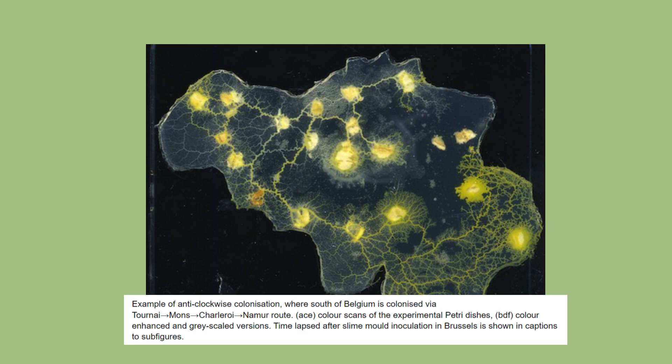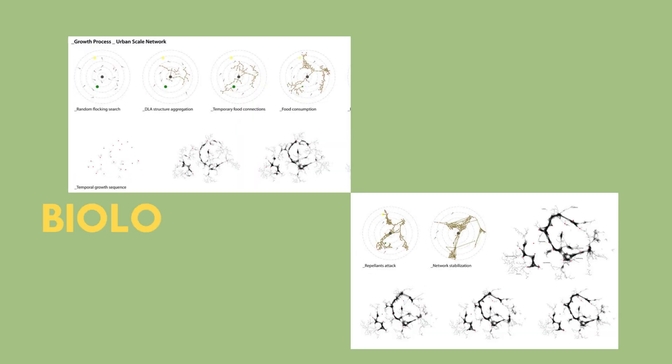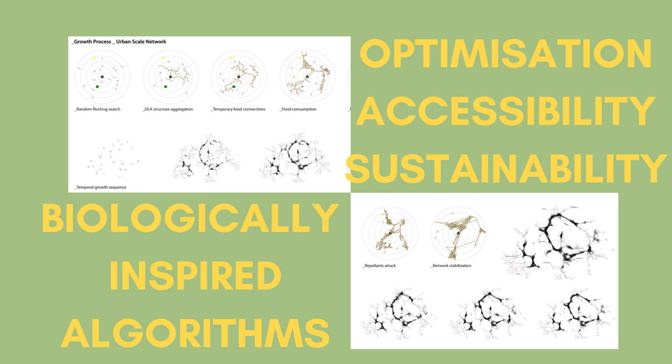As well as transport, this method has been used in urban growth models to understand how cities might grow and where new infrastructure, like the electrical grid, might be needed. This has opened up research into biologically inspired algorithms, being used in computer simulations to optimise urban layouts and balance traffic flow, accessibility and environmental impact.